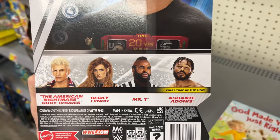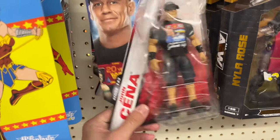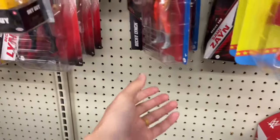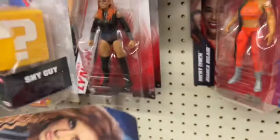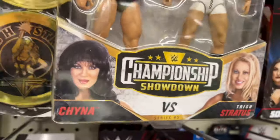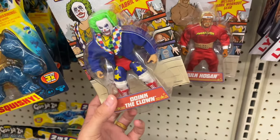We're looking for Cody and Asuka here. I found the Mr. T and sold it on Whatnot, but here's the rest of the set — Sami Zayn, Sonya Deville. A few more Sami Zayn's have been picked up. Nyla's been here every single toy hunt it seems. We have Becky — this is the new Becky. No Cody or Adonis though. A couple of Beckys here with the same battle patch.